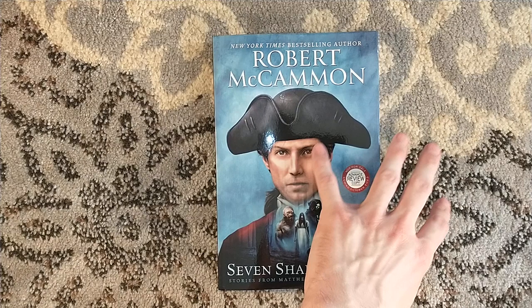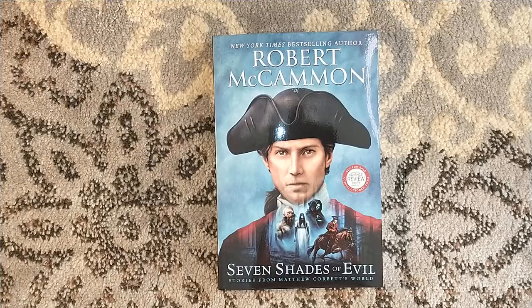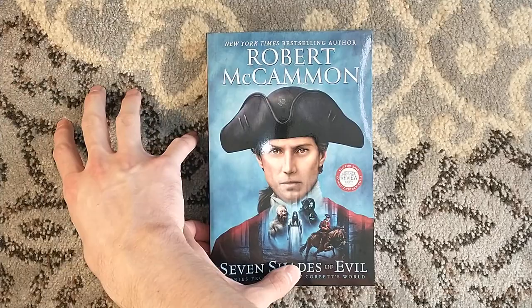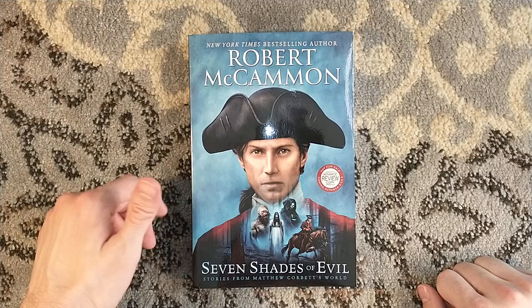You can buy almost all of the McCammon-Corbett novels — with the exception of the first two — through Levidian Publications, but all of the rest have been published in trade paperback. They were published in trade hardcover back through Subterranean Press many years ago. But starting with the third title, Mr. Slaughter, onwards, Levidian published all of them in paperback over the past year.